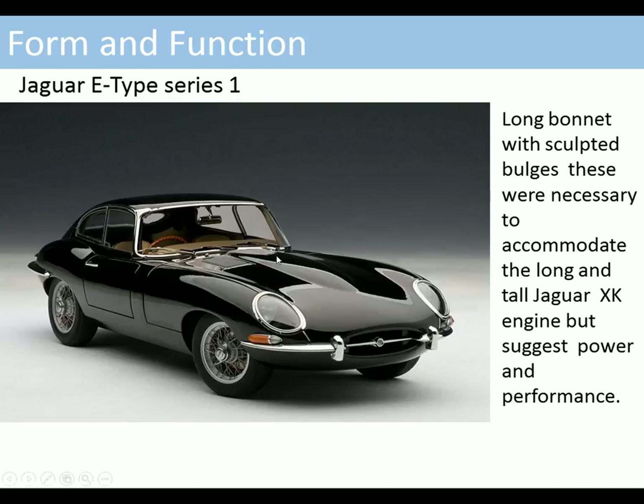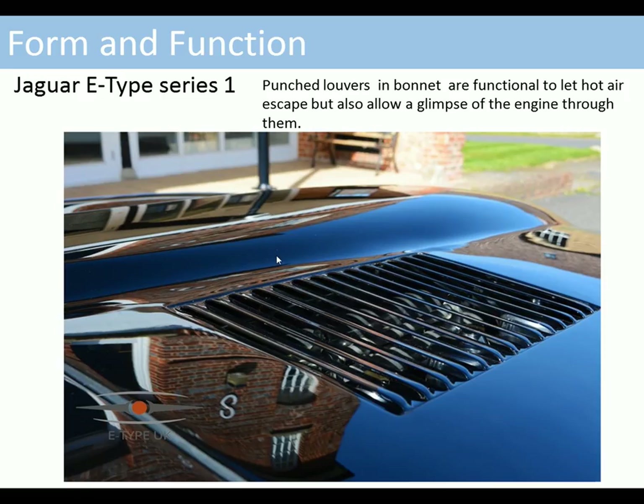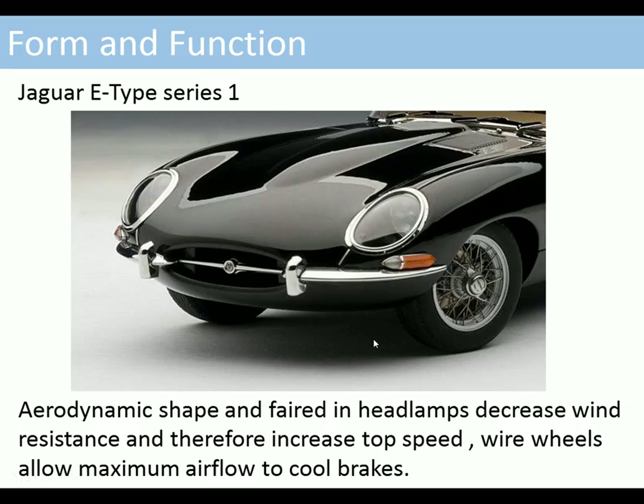This bulge was necessary to clear the engine. The punched louvres in the bonnet are functional — to let hot air escape — but the form of them on the bonnet is also an extra feature allowing you to see the polished engine underneath. The aerodynamic shape and faired-in headlamps decrease wind resistance and increase top speed, so they're very functional. The wire wheels allow airflow to cool the brakes, so both these items, while contributing to the look of the vehicle, are also functional.